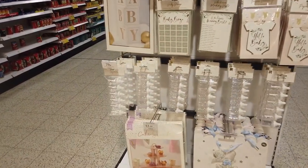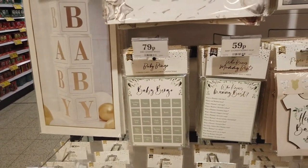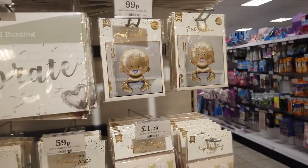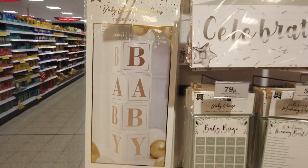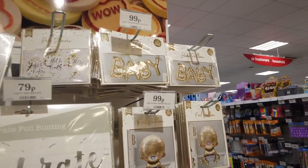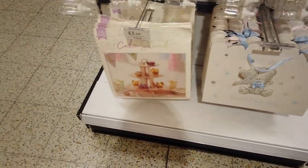They've got this baby shower section and it's adorable. Look at these baby bottles for 79p — this is cheaper than Poundland used to do. They've got lots of things — baby bingo, all pretty much under a pound. They've even got a balloon, boy and girl versions. Bunting — wow, that's really nice. You could have quite nice decorations on a budget from here. Baby shower games, confetti balloons, boy and girl options, Tatty Teddy bags, and a cake stand.